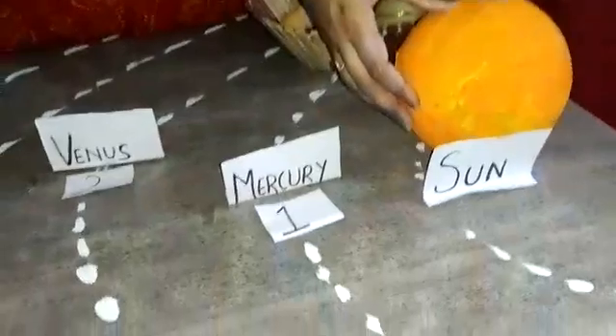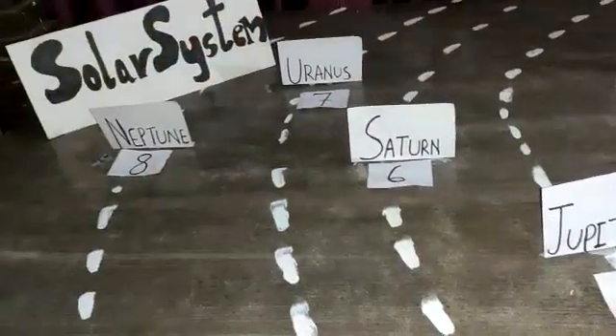Hello children, I hope you all are safe and fine at home. I am Yuthika Ma'am and today we are going to learn about the solar system. Do you know what the solar system consists of? Yes, the solar system consists of the sun and eight planets. So today we are going to learn about the same.